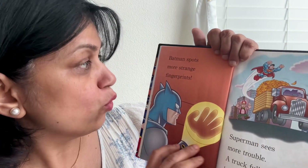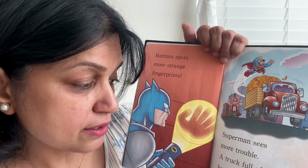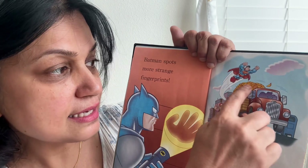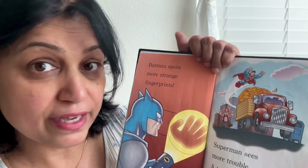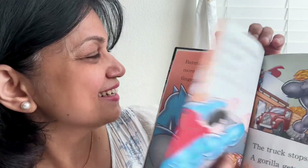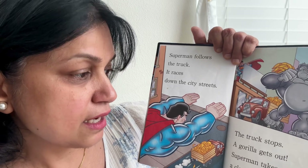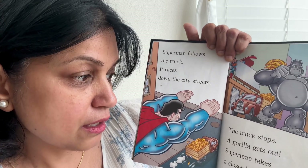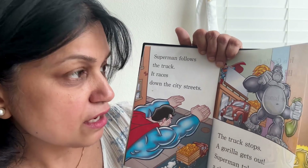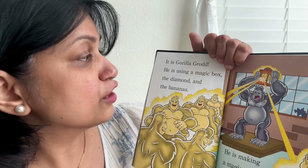Batman spots more strange fingerprints. Superman sees more trouble — a truck full of bananas has been stolen. It's been moving very fast. Superman follows the truck as it races down the city streets. The truck stops and a gorilla gets out. Superman takes a closer look — it is Gorilla Grodd!